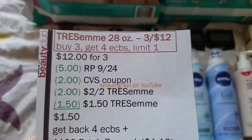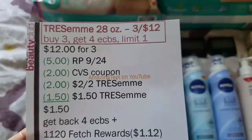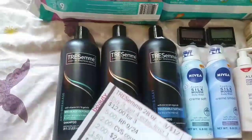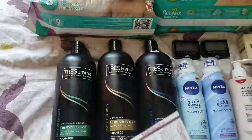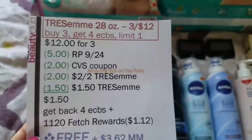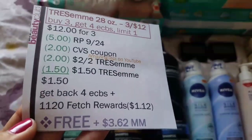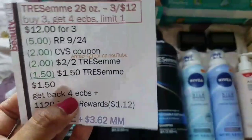After all four coupons, my total out of pocket was $1.50, and I got back $4 ECBs. I'll also get 1,120 Fetch Rewards points — $1.12 — because there's a bonus for buying one Chesame product (1,000 points) plus 12 cents for spending $12 on Chesame. After ECBs and rewards, it comes out completely free plus a $3.62 moneymaker. Even without Fetch Rewards, it's still free and a moneymaker.